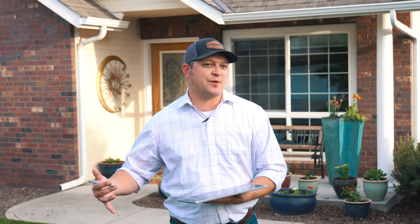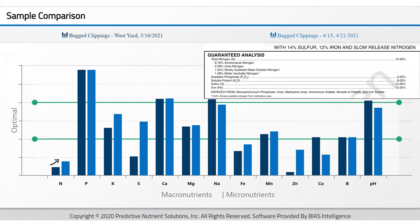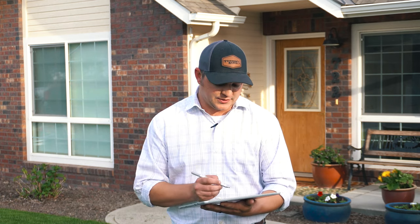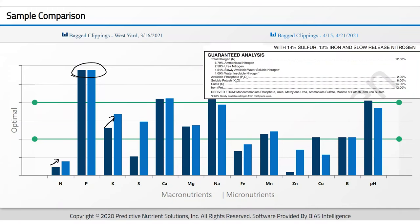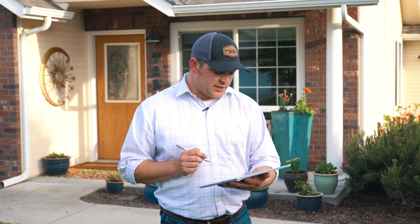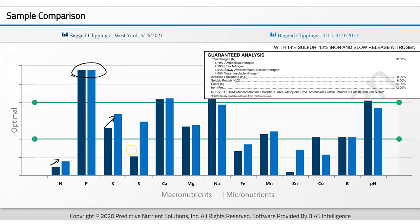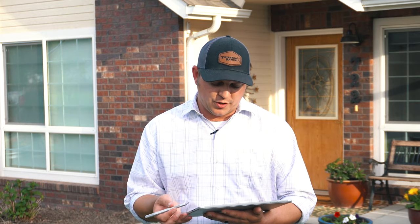There was part urea and part ammonical nitrogen, so I suspect that some of that's still to release yet. Even though there was 2% phosphorus, we saw very little movement in the phosphorus, and that's kind of what's to be expected at this point in the growing season. The potassium numbers — 8% potassium in this application — we did see that increase as well. The sulfur numbers were quite low, and you can see that here on the comparison chart. From that month, we saw a significant increase in sulfur, and we can attribute that to the 14% sulfur in this fertilizer.